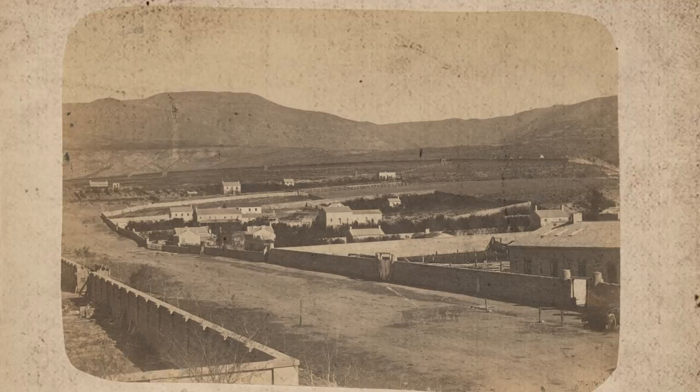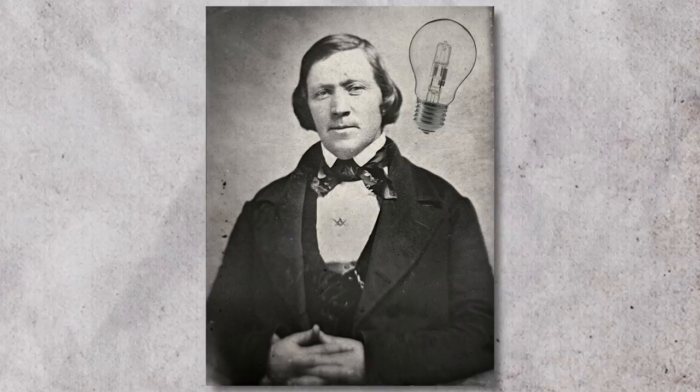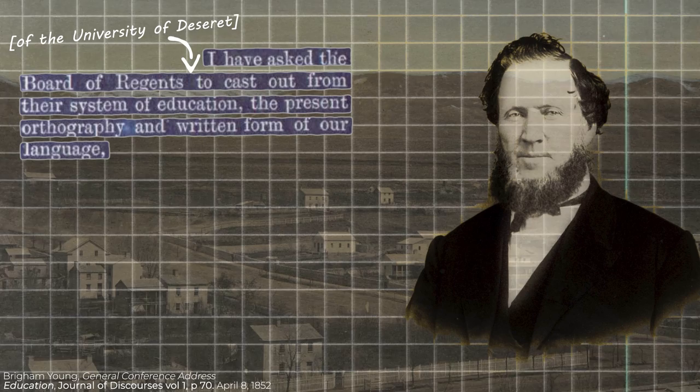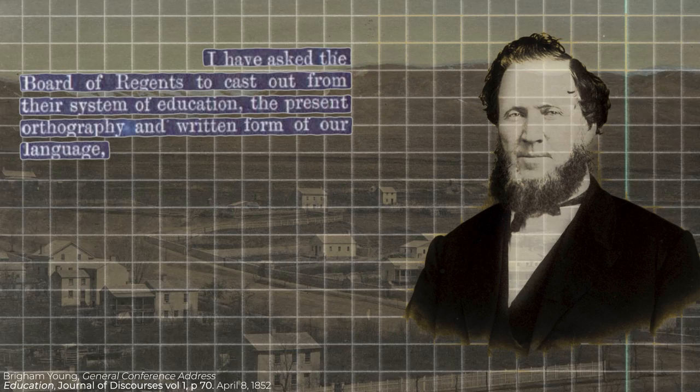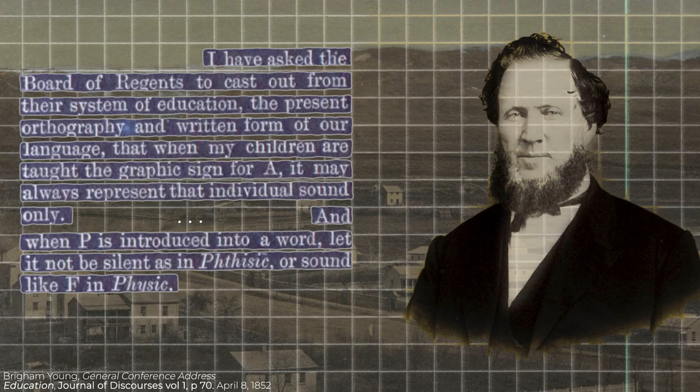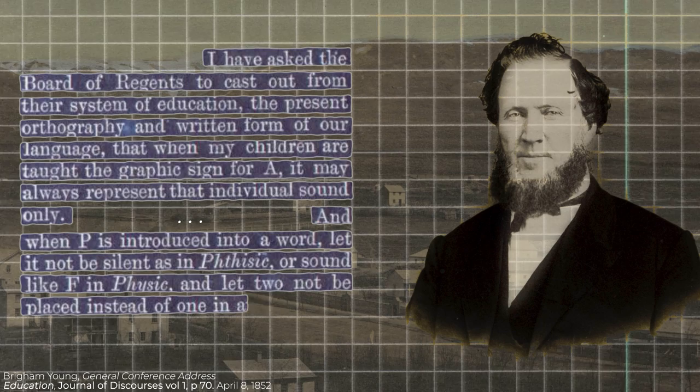As the Saints were settling in Utah in the early 1850s, Brigham Young took notice of some of the oddities of written English and had an idea. As the pioneers set out to rebuild their civilization, what if they also reformed and simplified the English alphabet? On April 8, 1852, Brigham announced at General Conference: 'I have asked the Board of Regents of the University of Deseret to cast out from their system of education the present orthography and written form of our language.' The result of this effort was an entirely new alphabet, which the Deseret News reported had been completed by January 1854.